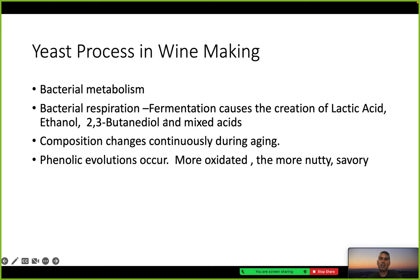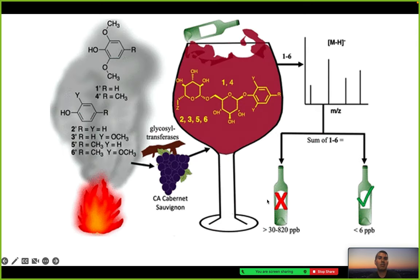In the yeast process and white wine making, there is bacterial metabolism and bacterial respiration, and the composition is constantly changing, which I will get more into.